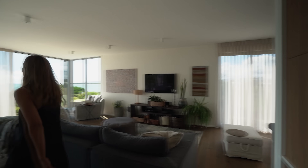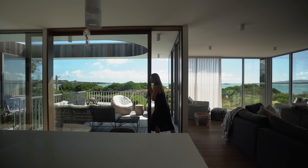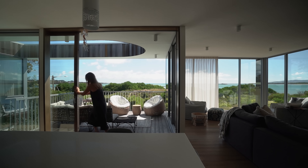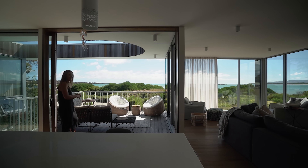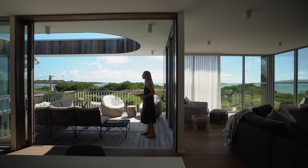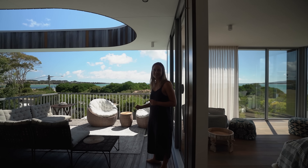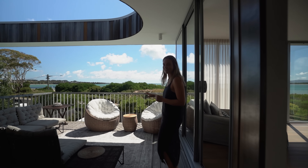I'm going to open this door. This is a wonderful pocket and a wonderful space in the home. The owners were actually saying this is their favorite space to hang out, and I can understand why.